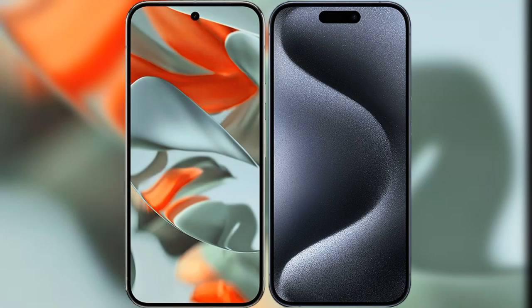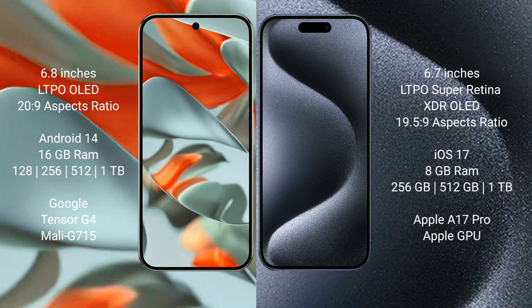I will compare the new Google Pixel 9 Pro XL with iPhone 15 Pro Max. Google Pixel 9 Pro XL features a 6.8-inch LTPO OLED display with a screen-to-body ratio of 89.9%. iPhone 15 Pro Max features a 6.7-inch LTPO Super Retina XDR OLED display with a screen-to-body ratio of 89.5%.